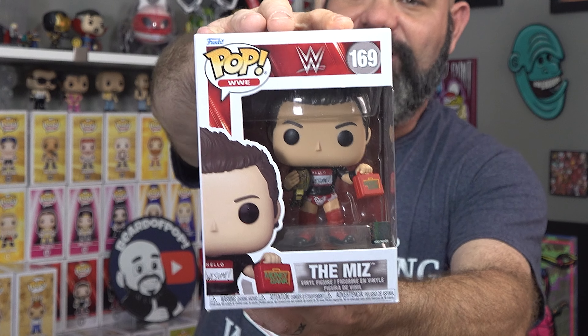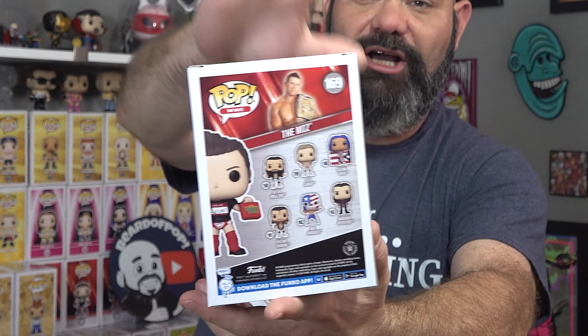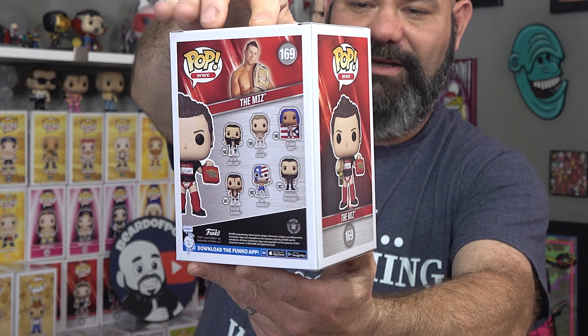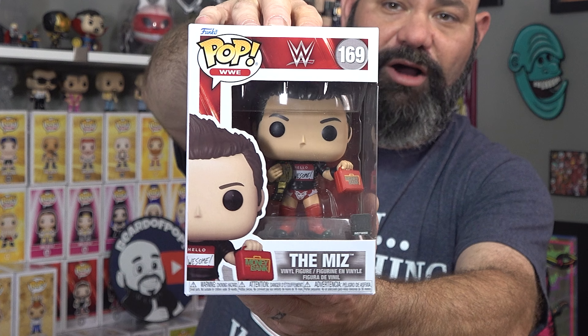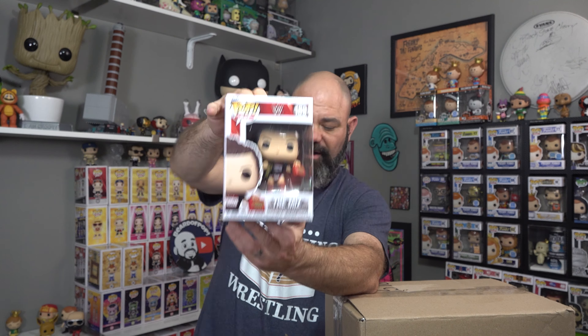We got three pops in the mail from Amazon - pre-ordered these, they fit into one of my biggest collections, so a lot of you will know what I'm talking about. We got new WWE pops! The first one is The Miz, because he's awesome - the hand goes up, the mouth goes shut. Love The Miz. This one's got the Money in the Bank, the title belt, and 'Hello Awesome' on his t-shirt. Just a great one to add to the collection.